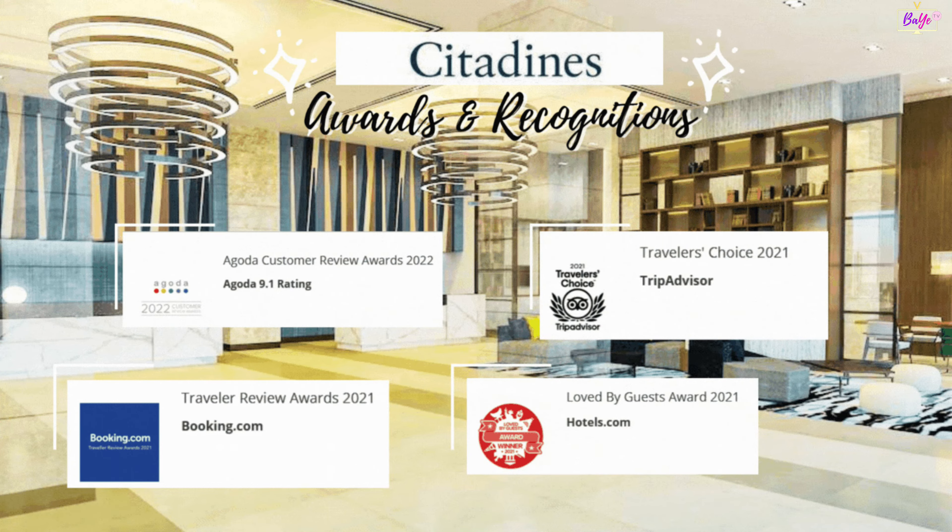Here are some tips to get the best value for your stay at Citadines. Use a Google app to search for the best hotels with amenities depending on your budget. Explore the hotel's website and check on their promotions. Sign up as a member and download their app.